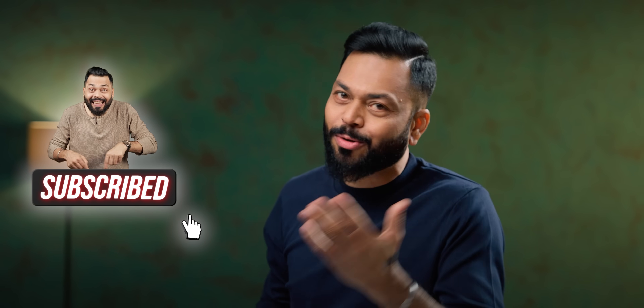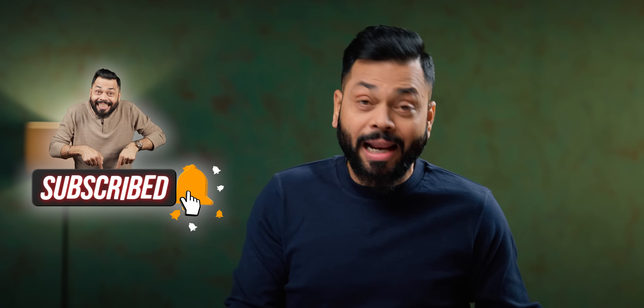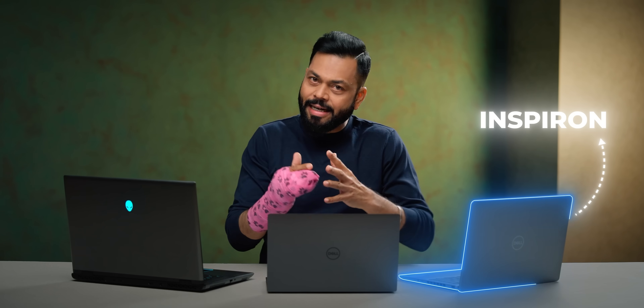But first of all friends, if this is your first time on our channel, then please subscribe and hit that bell icon. Let us start. In front of us, friends, is the Inspiron. Yes, this is Dell's go-to laptop.